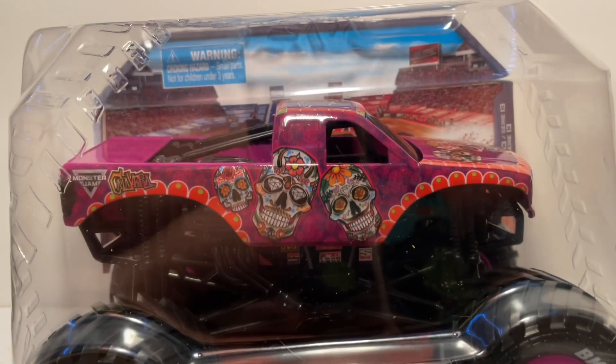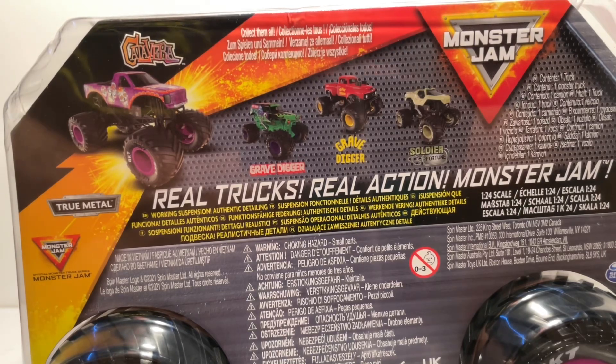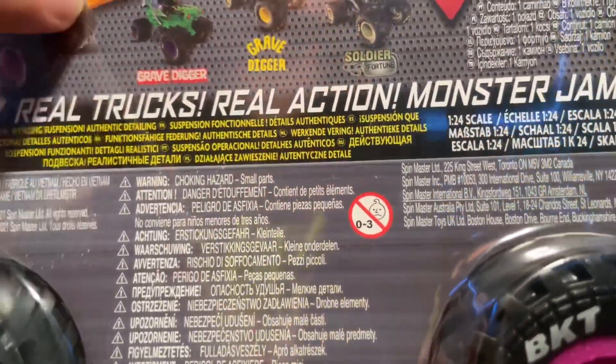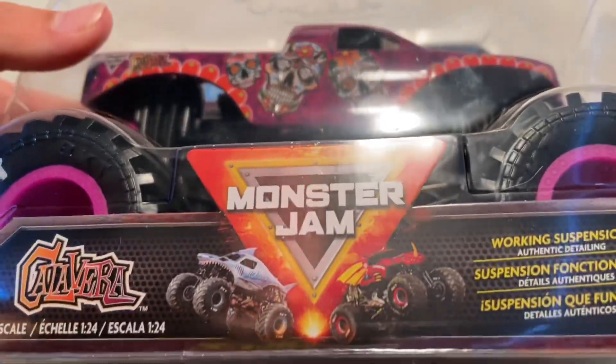Now let's take a look at the Calavera 1:24 scale. This is one I got at Target — it was either this or Soldier of Fortune. I had some money on me and I was like, you know what, I haven't gotten a 1:24 scale from the store in a while. I've gotten a couple old Hot Wheels Monster Jam ones and a 1:24 scale Zombie Spin Master from my collectible store a couple weeks ago. My main focus is the 1:64 scales, but it doesn't hurt to have a few. On the back you can also get the Grave Digger, the red primer Grave Digger, and Soldier of Fortune. All four trucks in this mix are very clean looking — no crazy colors on the roll cage or wheels or anything.